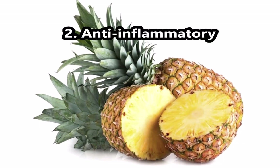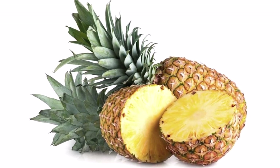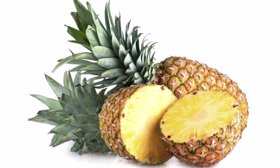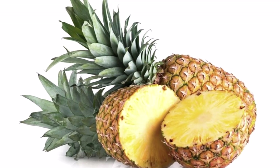Number 2, Anti-Inflammatory. Bromelain is a powerful enzyme found in high concentrations in pineapple peels. Therefore, its cooking water can help reduce inflammation in the body. This reduces swelling after surgery or injury.